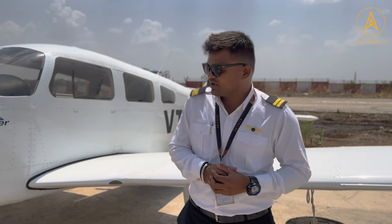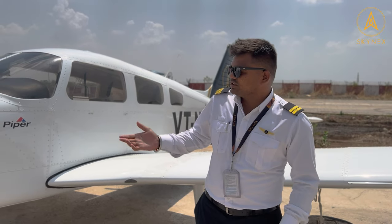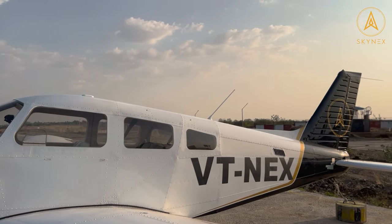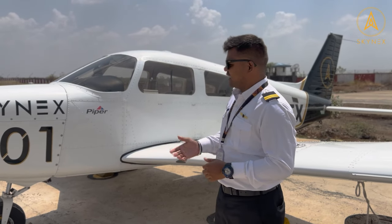I am done with 139 hours of flying in Skynix Zero Private Limited. Currently I am endorsed in Piper Archer PA28-181 and I have also completed 40 hours of flying on this aircraft.